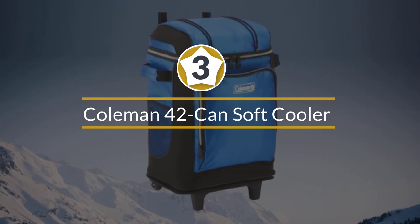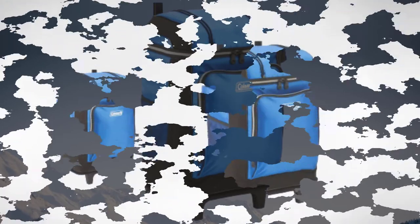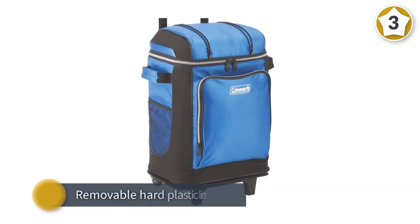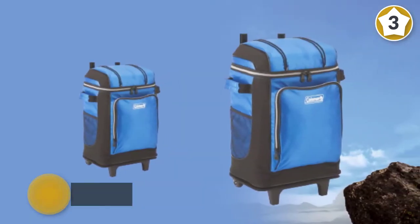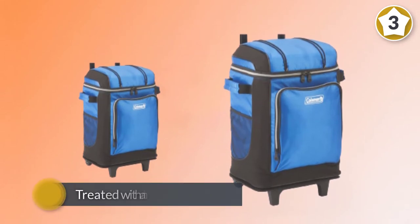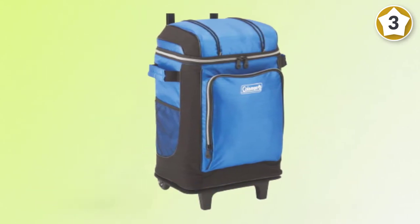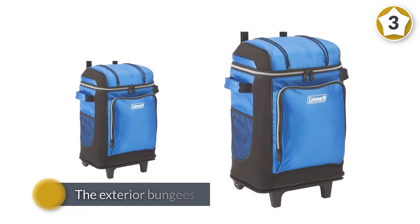Number three: Coleman 42-Can Soft Cooler. Coleman is synonymous with camping, and while this large-capacity cooler isn't flashy, it provides enough volume for bigger groups. It features carry-on luggage-style wheels for easy transport. A removable hard plastic liner guarantees leak-proof holding of ice and liquids but can be removed for extra capacity. It's also treated with antimicrobials to prevent germs and mildew, with exterior bungees and dry storage pockets for full preparedness.